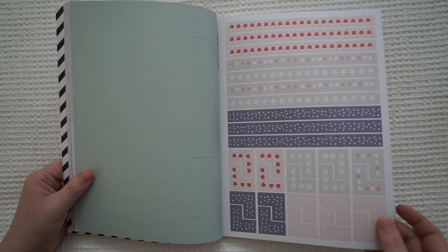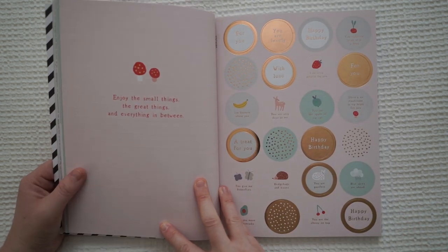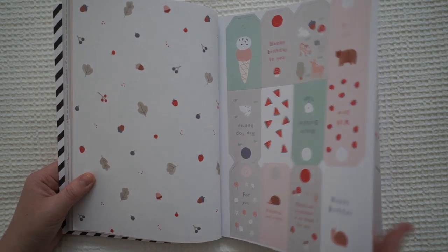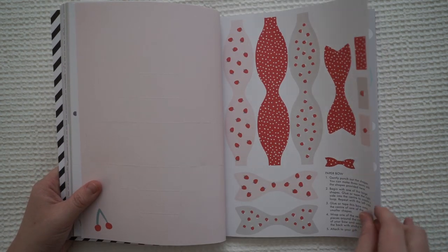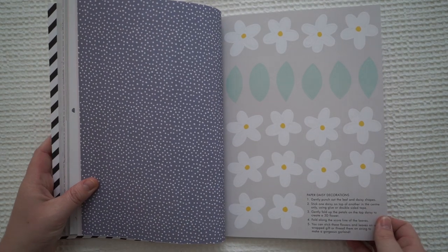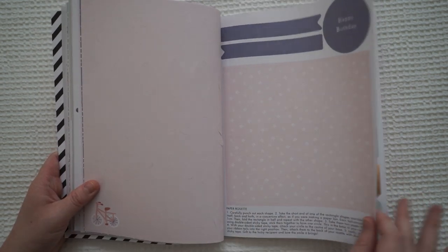Some stickers, just some stickers. Long stickers. Round stickers. Some tags. A gift box. Paper bow. Paper daisies — oh my goodness, this is so cute!